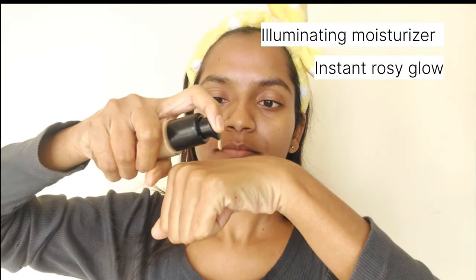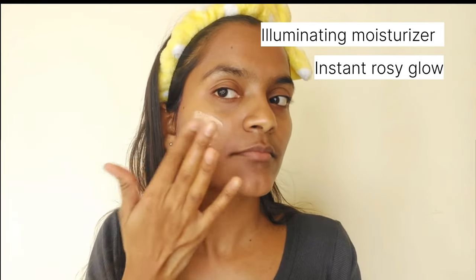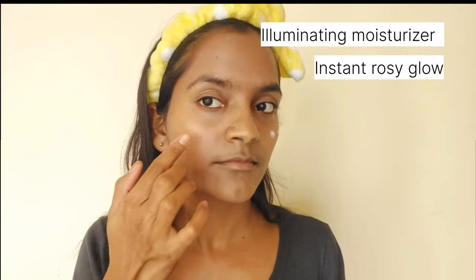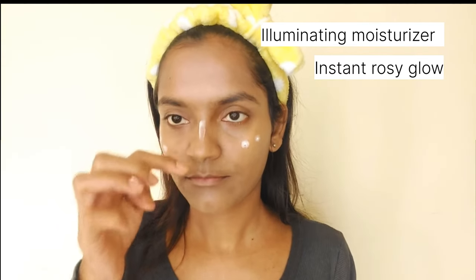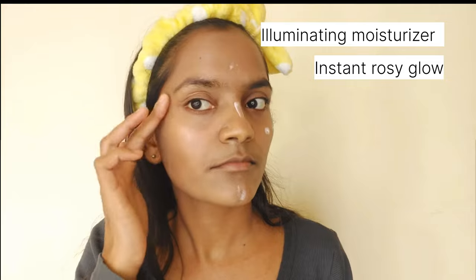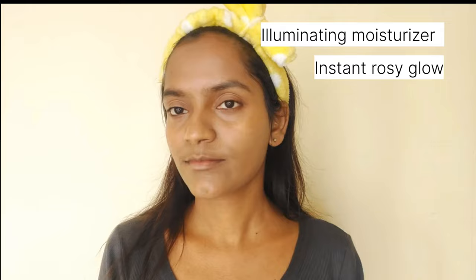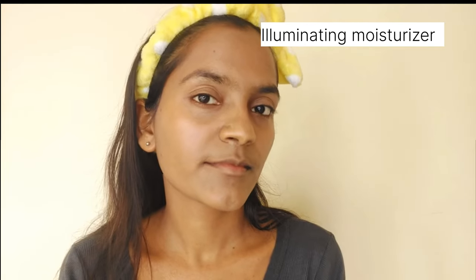I'm using the illuminating moisturizer and mixing it with my regular foundation to get an illuminating base. Once done, I'm going to use the same product as a liquid highlighter on the high points of the face. This versatile product is going to be a game changer for people with dry skin.